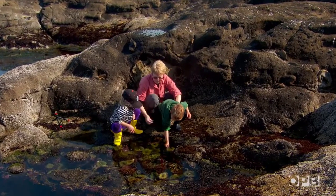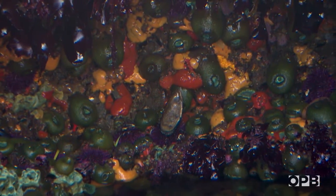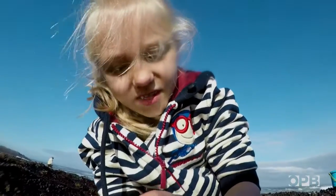Tide pools are a haven of life. It is just rich with so many different kinds of sea creatures. This one should be good. Come on little guy. That's a sea urchin shell.